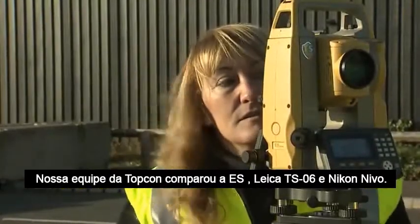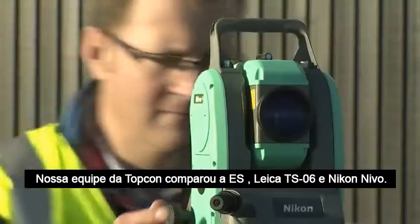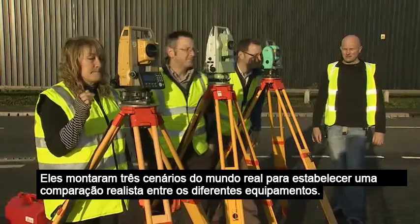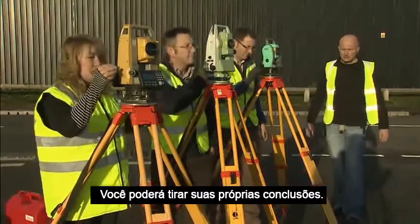Our Top Gun team has compared the ES with the Leica TS-06 and the Nikon Nevo. They set up three real-world scenarios to establish a realistic comparison between the different instruments. You can judge the results for yourself.